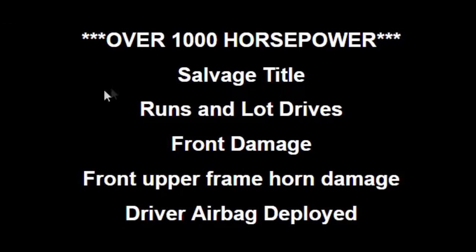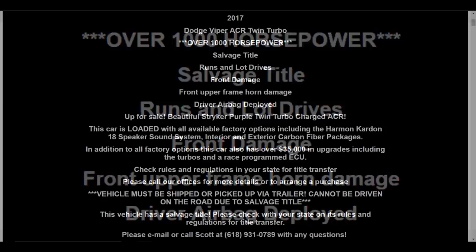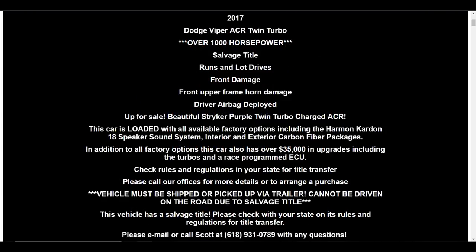I do want to give credit to the seller because he's mentioning the car has a salvage title, that it does run and drive, that there is front damage and front upper frame horn damage, and that the driver airbag did deploy. In my opinion, they're giving us a pretty good description of the car.